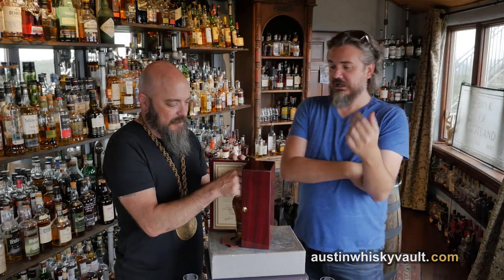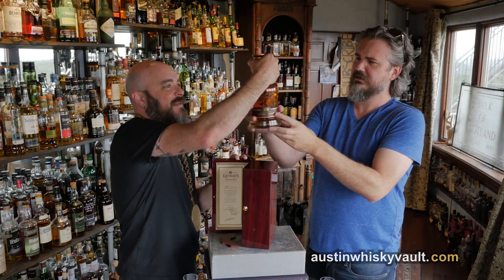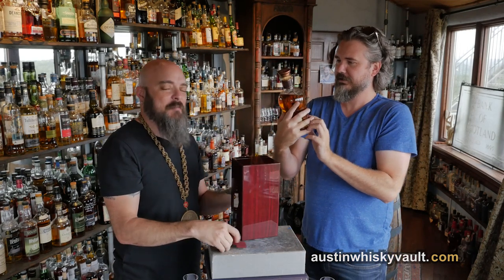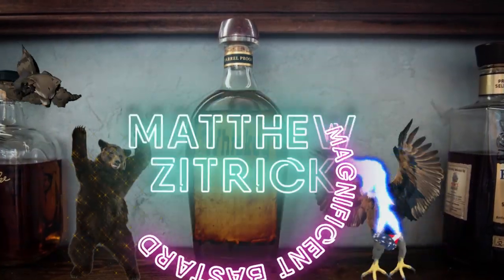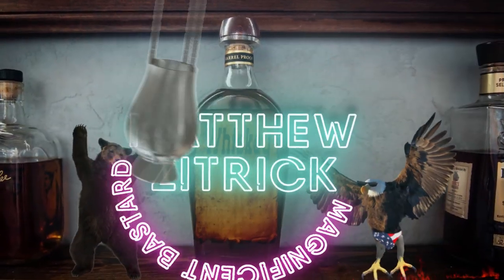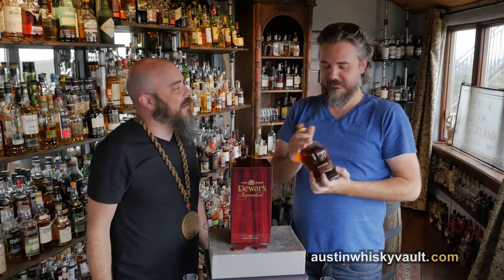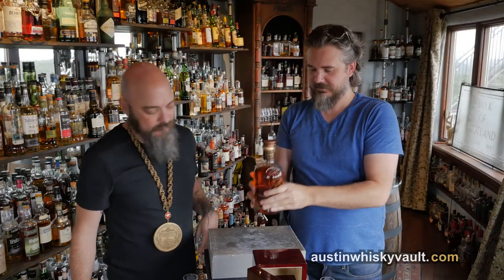The bottle is partly gone. Zittrich, why is this partly empty? I think we've been sampling it. Matthew Zittrich, you beast. So he brought it to the whiskey class and we all sampled a little bit to see what it tasted like. You barely saved enough — just barely enough.